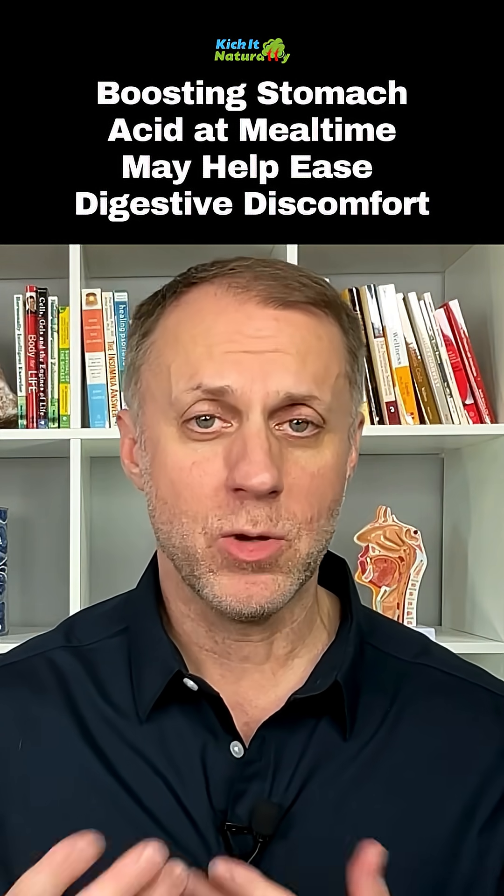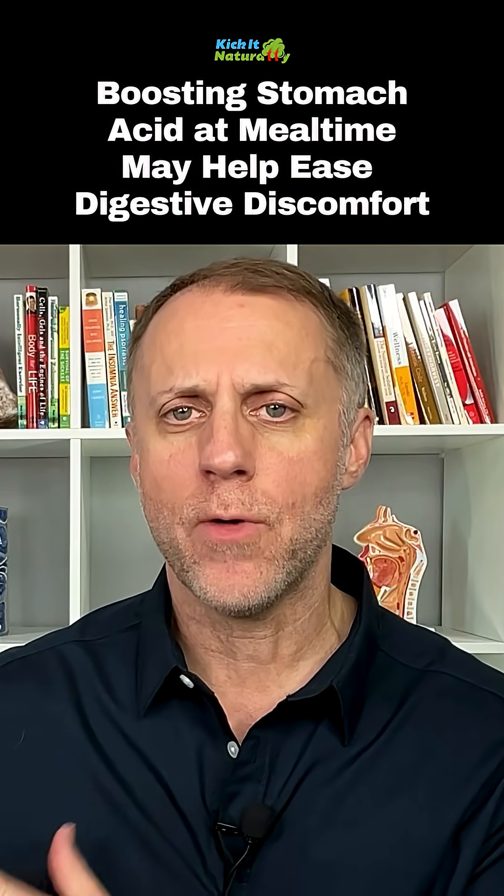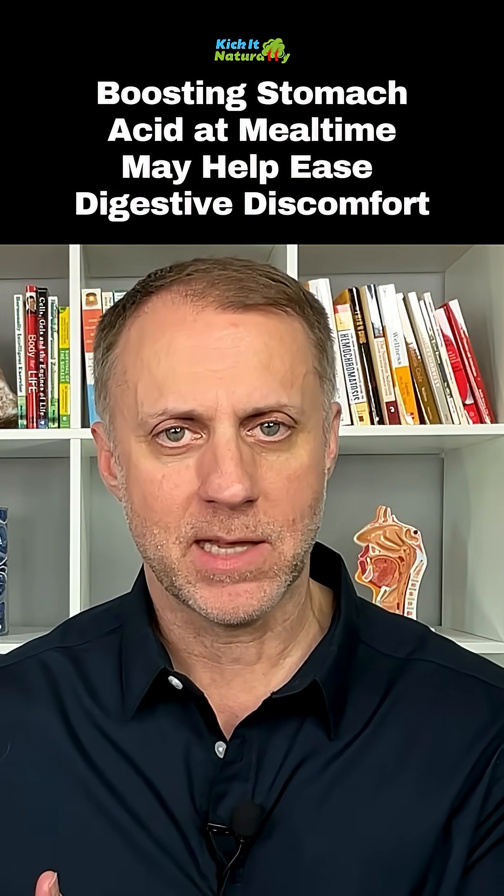One problem is if you're going to use a lot of apple cider vinegar — vinegar can be what we call very pro-anabolic. And a lot of people are already leaning too far on that anabolic side at the cellular level.